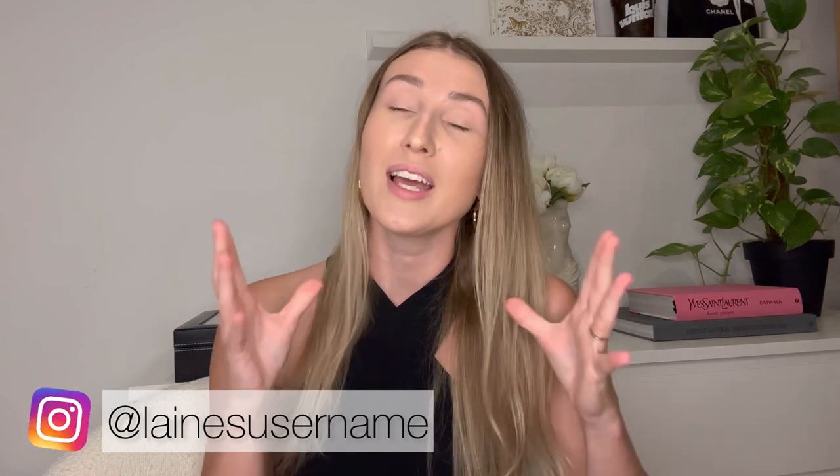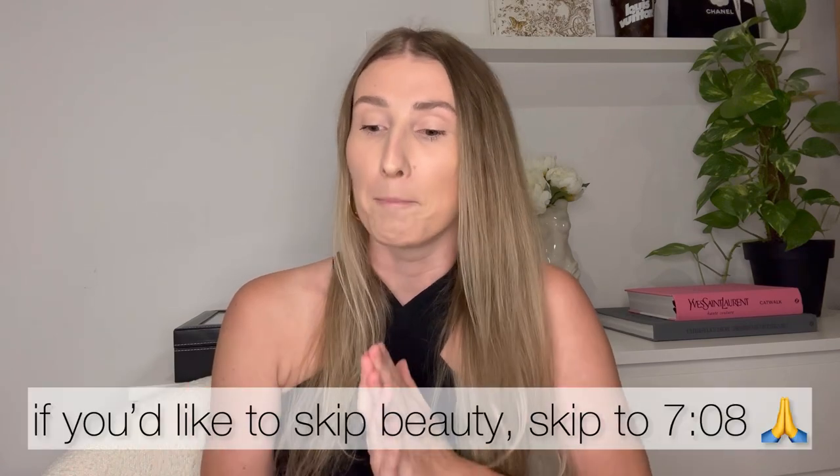Hi everyone, today's video is going to be a luxury haul slash what I got for Christmas. It's not really what I got for Christmas because all of these items I bought for myself, but they've been on my wish list for quite some time or they are Christmas themed. I have some beauty products that I would like to share first — I don't usually get into too much beauty stuff on my channel but these items I'm actually very proud of.